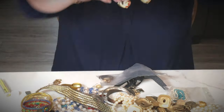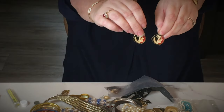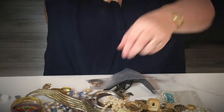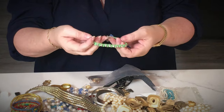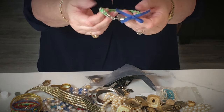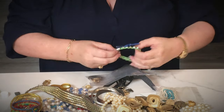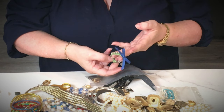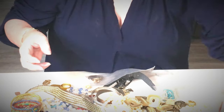Alright, so we have some Florida State earrings. Those will sell — I can clean those if anybody's interested, leave me a message below. Here is a bracelet that's from Hollister — it's in good condition. I don't really like it but it's in good condition, I might try to sell it.